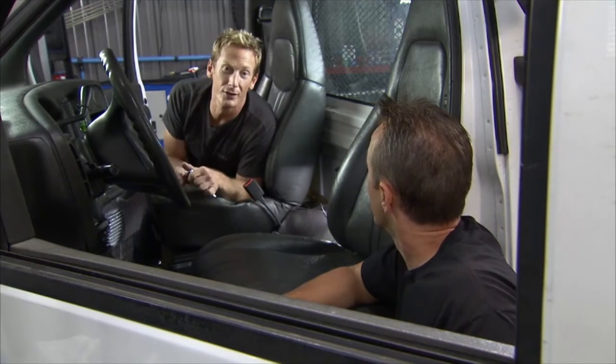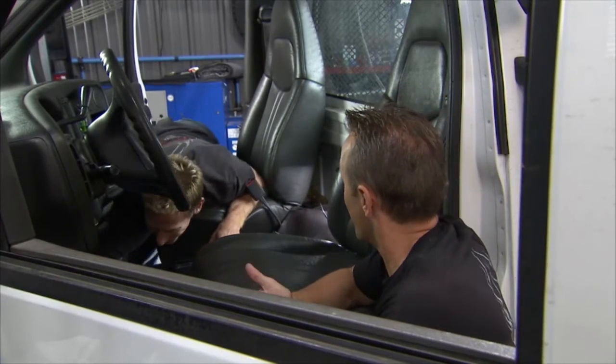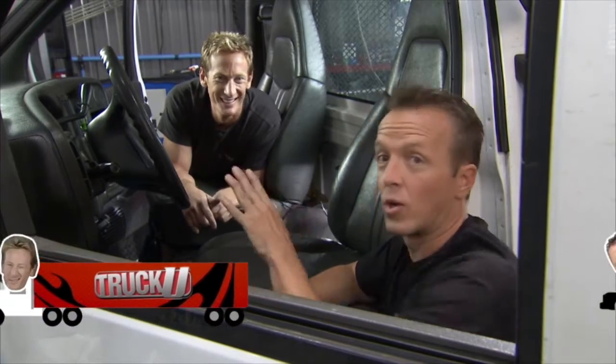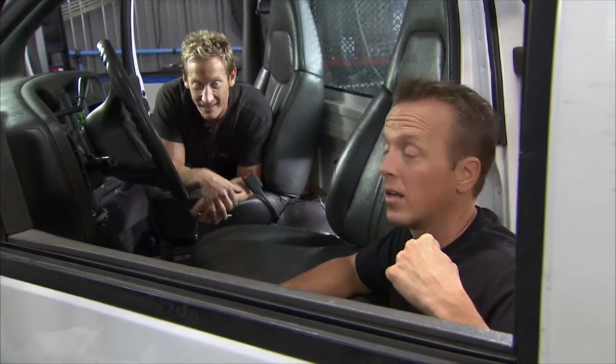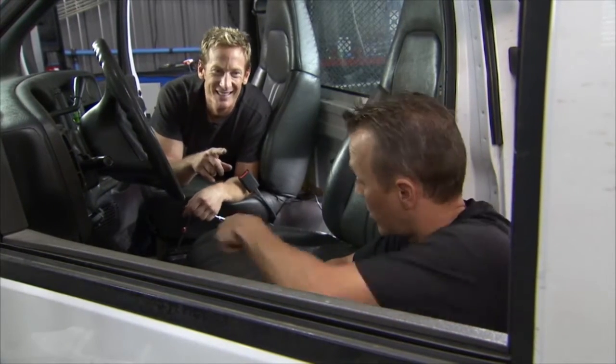You're pulling a 48-foot trailer full of cargo, you got a bear in the air, you got smokies on your tail. That sparked a Smokey and the Bandit reference — is there a better movie ever made? We say not. But back to work.